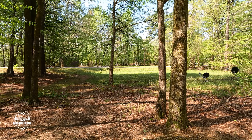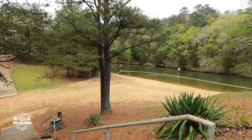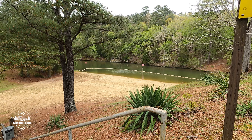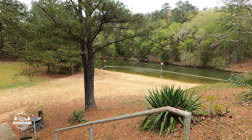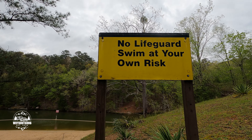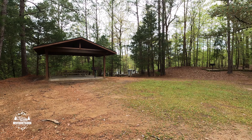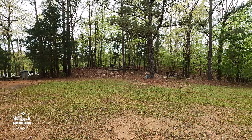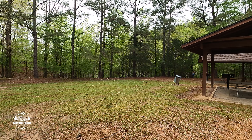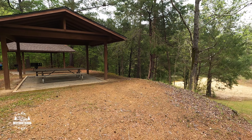There's the dump station right across from the site we're in. They do have a nice little beach area here at Deer Lick Creek — it's small but still looks pretty nice. There are a couple of picnic shelters and picnic tables up above the beach area where you can get out of the sun, eat some lunch, and then go back down and enjoy the beach.